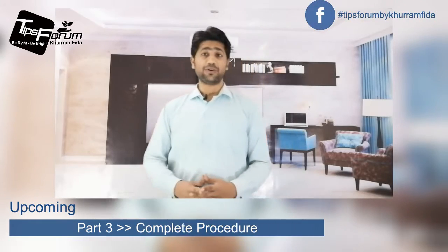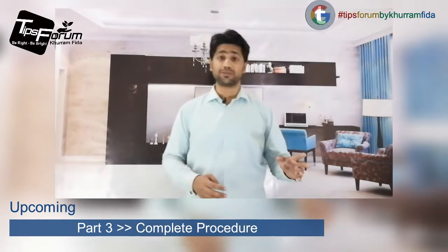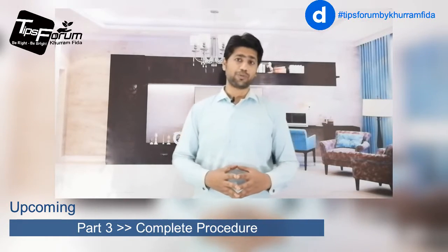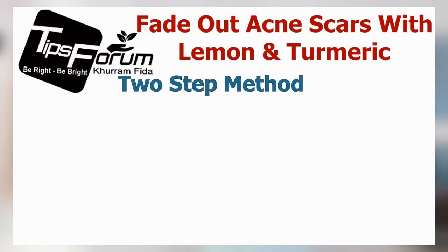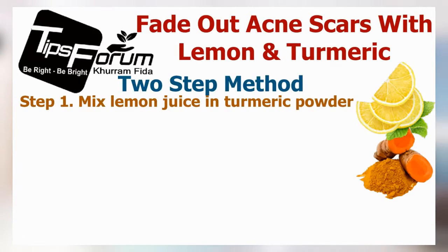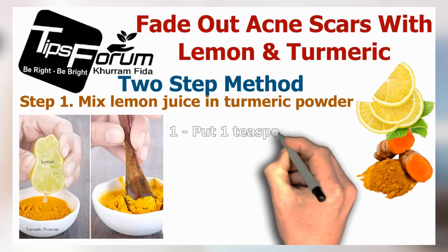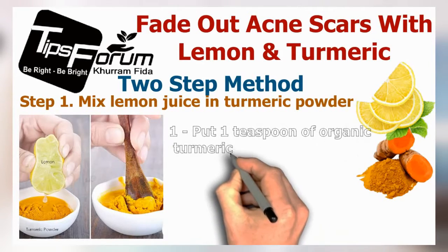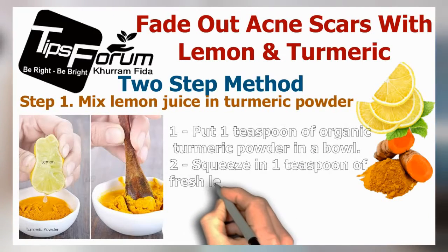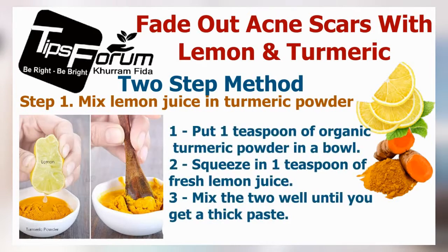Now we're going to the third part of the video — the procedure: how to make it and how to apply it on your skin. This is a two-step method. Step one is to mix the lemon juice into the turmeric powder. Put one teaspoon of organic turmeric powder in a bowl, then squeeze in one teaspoon of fresh lemon juice.